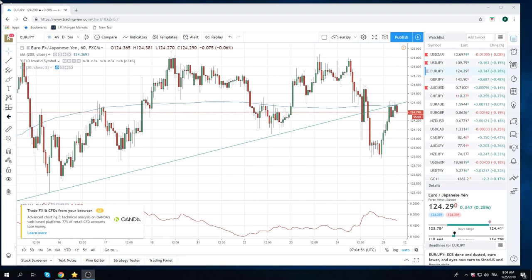We had some risk on last night. Equities are a little bit higher and dollar yen is a little bit higher. We're short dollar yen in the long term book, and we're going to look to resell it again today in the short term book.